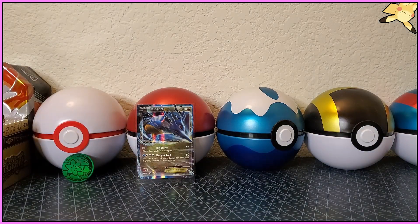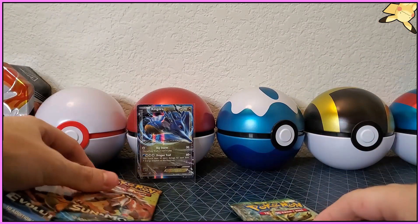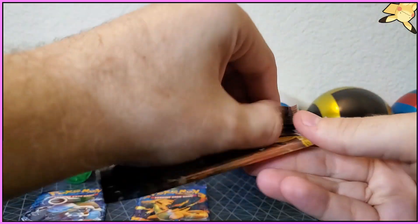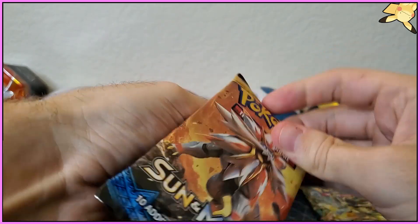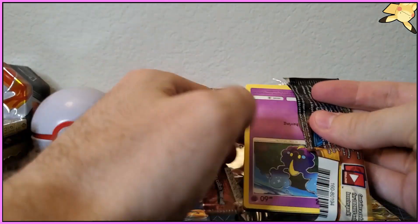We got four packs — as y'all know we are going to open the Evolutions last. We're going to open the Sun and Moon first and then the Fates Collide. All right, wish me luck — ten cards in this one. Four to the front or is it three to the front y'all?